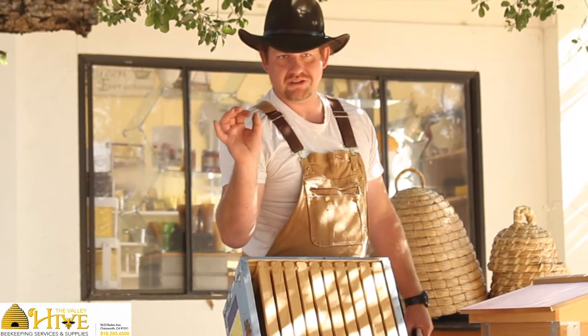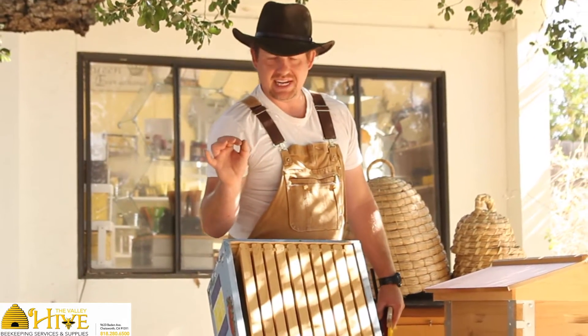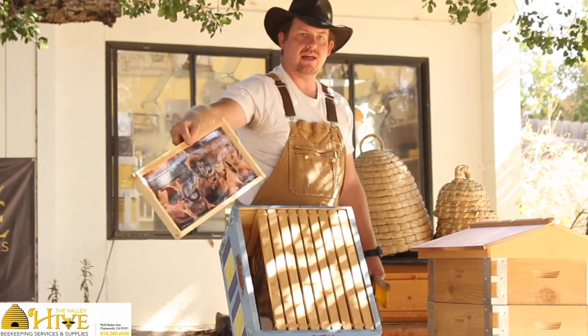They will build each cone within three-eighths of an inch of each other. Alan Langstroth figured that out in the mid-1800s and designed these frames. We've been using it ever since, and it enables us to take out the frame and inspect it without hurting the bees.